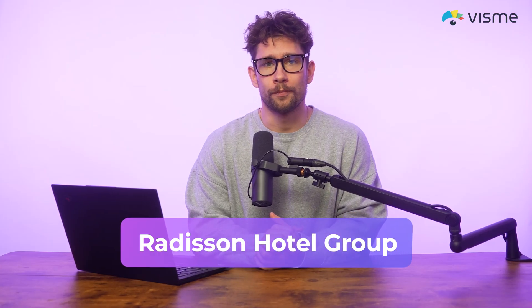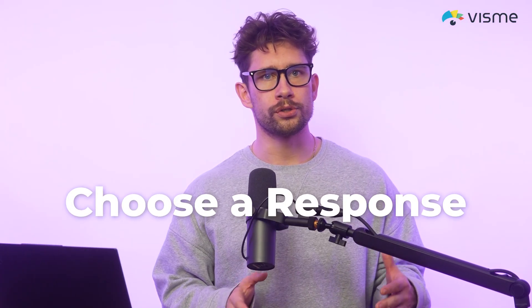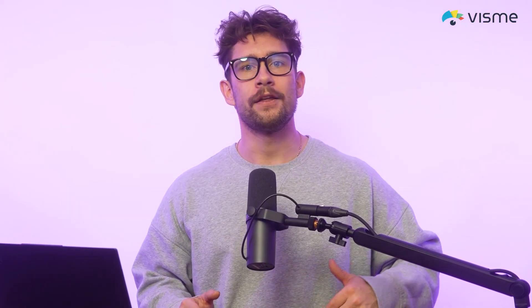There's also Radisson Hotel Group. Radisson Hotel Group created interactive videos to train their hotel staff on various skills, such as the right action to take when they notice it's a guest's birthday. They use branching scenarios where they could choose a response, see how it plays out, and then receive immediate feedback on whether it was the best thing to do or not.